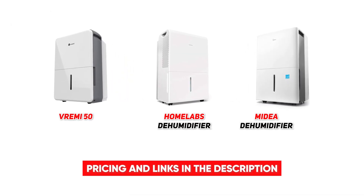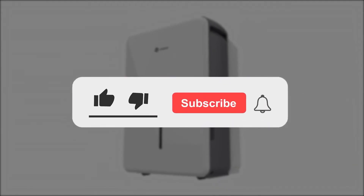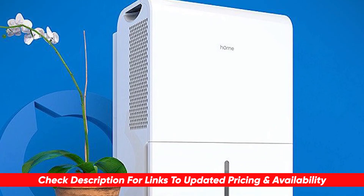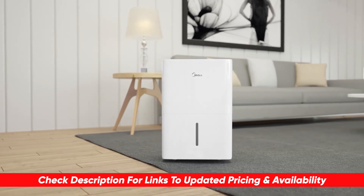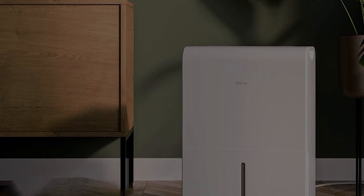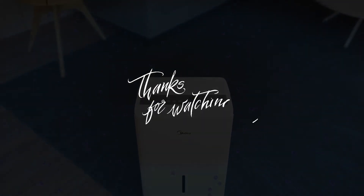Well guys, that's a look at the top three options for basement dehumidifiers on the market today. Thanks so much for watching — I hope you found this video helpful. If you did, please leave a thumbs up and subscribe as we have a ton more information to share. If there's a particular item or product you're shopping for, please let us know — the internet is a big place and we can assist and do the research for you. Any questions or suggestions, please put them in the comments below. I appreciate hearing from you and love to respond to as many as I can. Thanks again for watching — be well and I'll see you in the next video.